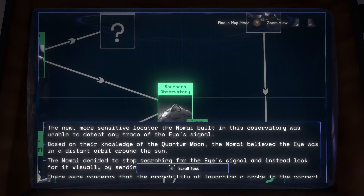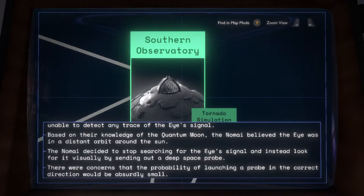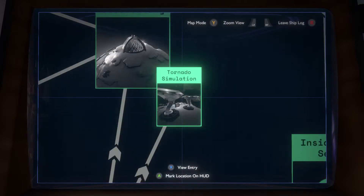The new, more sensitive locator the Nomai built at this observatory was unable to detect any trace of the Eye's signal. Based on their knowledge of the quantum moon, the Nomai believed the Eye was in a distant orbit around the sun. The Nomai decided to stop searching for the Eye's signal, and instead looked for it visually by sending out a deep-space probe. There were concerns that the probability of launching a probe in the correct direction would be absurdly small.